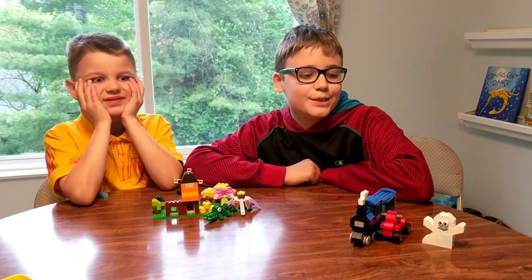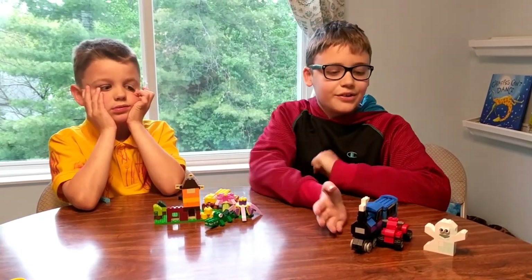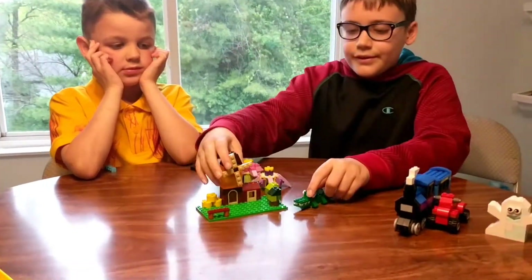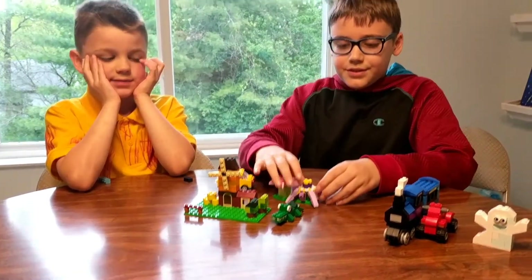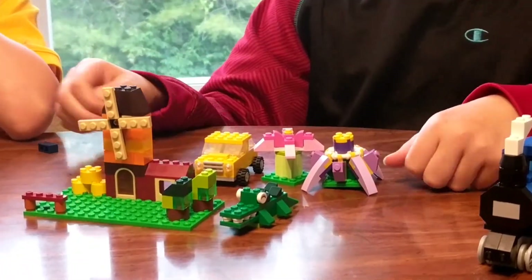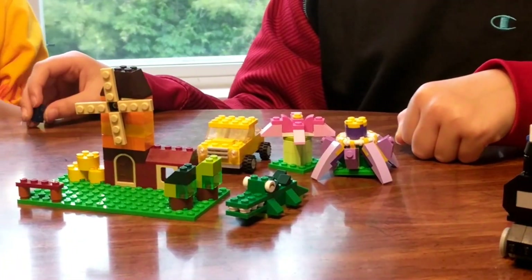Thanks for watching the Brody Bros! Stay tuned for us building these five: a farm, an alligator, two flowers, and a car. Like and subscribe so Brody is happy for all of them building those.